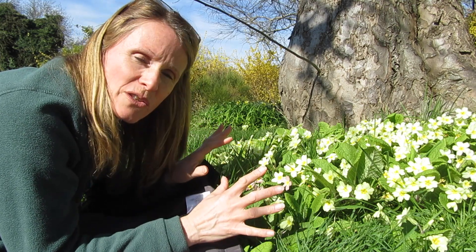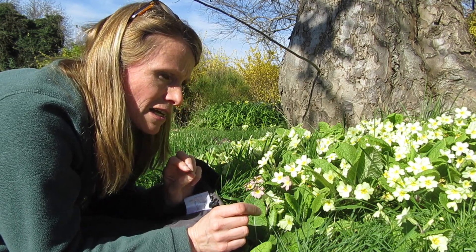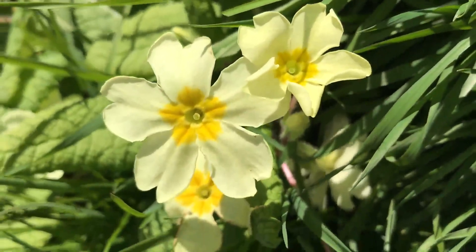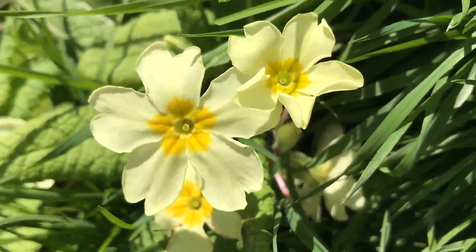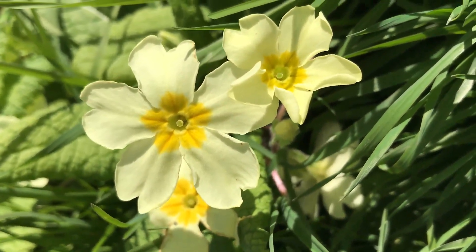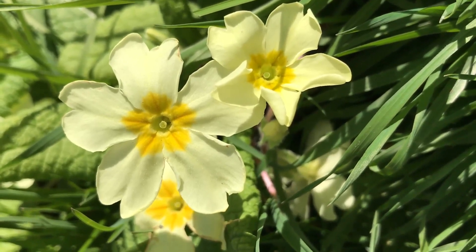They all look the same but actually there are two types of flower amongst these primroses. We've got something called the pin flower, which is where the stigma is right at the top here, and the anthers that hold the pollen are actually halfway down this tube that the petals form.